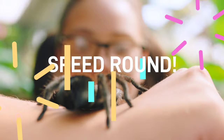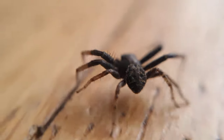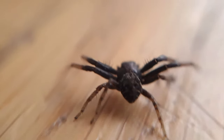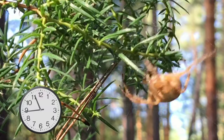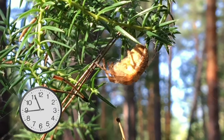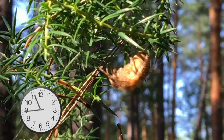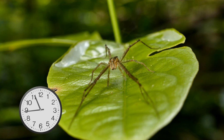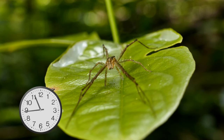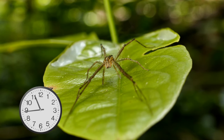Speed round! Spiders are important to our ecosystem, and here is why. Biodiversity boosters: spiders contribute to biodiversity by being a significant part of the food chain — birds, reptiles, and other predators rely on spiders as a nutritious food source. Spiders are also natural pest controllers: they feast on pesky insects like mosquitoes, flies, and crop-damaging pests, helping to maintain a balance in our ecosystems.